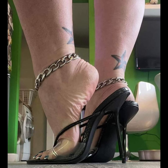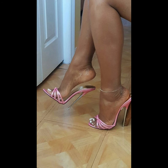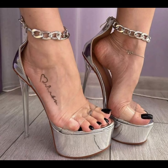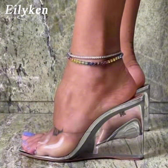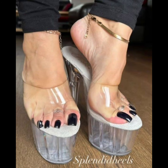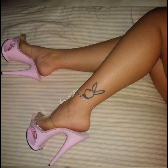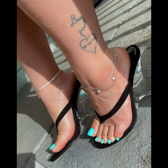High heels pumps are a staple in women's fashion, renowned for their sleek design, comfort and versatility, and typically range in height from 2 to 5 inches. These shoes feature a close toe and a slender heel, creating a streamlined silhouette that elongates the leg and adds a touch of sophistication to any outfit. Made from a variety of materials including luxurious leather, satin and metallic fabrics, high heels pumps can be dressed up or down to suit any occasion — whether you're wearing a formal gown, a business suit, or a little black dress.